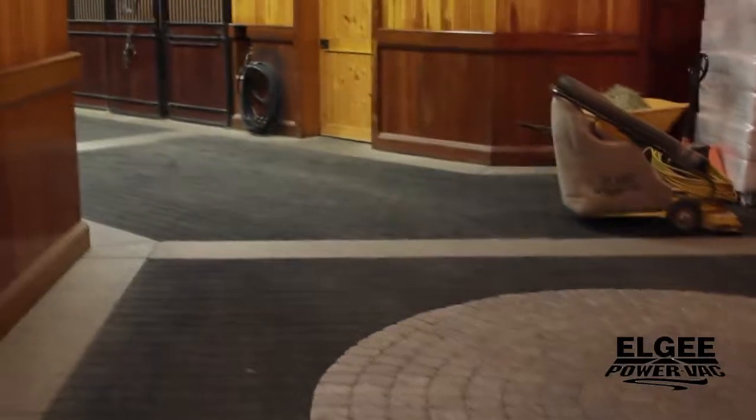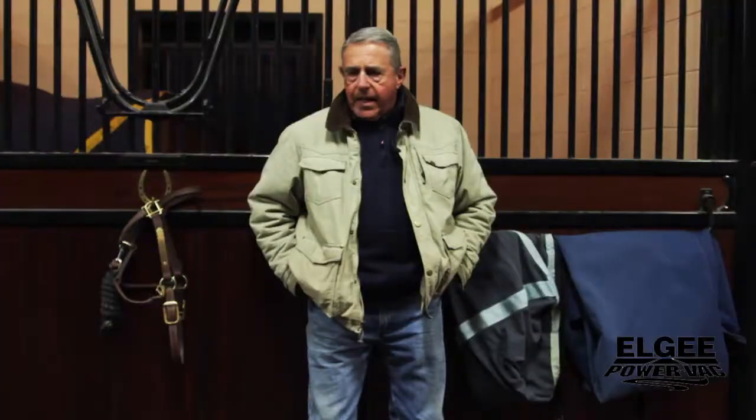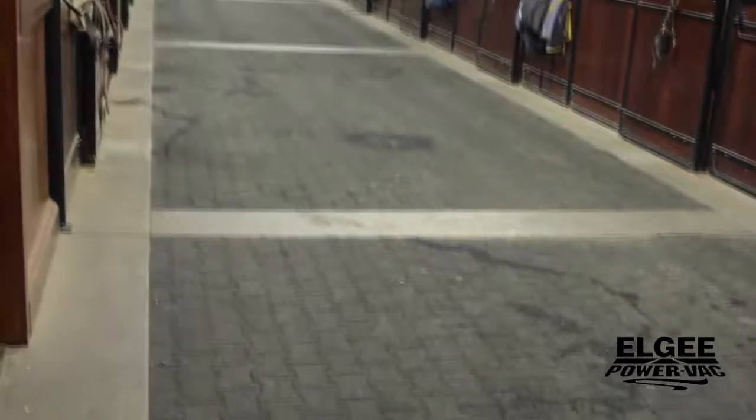One of the assets that we've added here to our stable is the LGVAC system, for use in the stables to do the aisles, the entrance areas, the wash stall areas. It's a great asset here. It eliminates a lot of sweeping and it also keeps the dust down from sweeping.